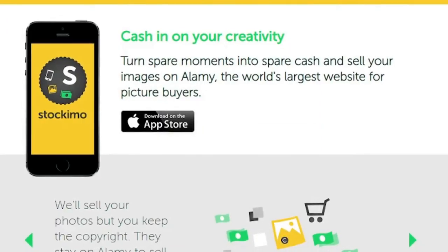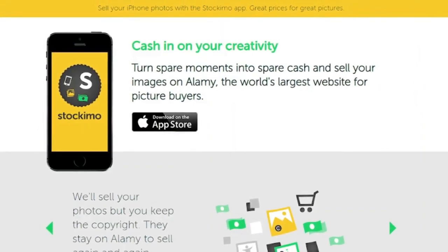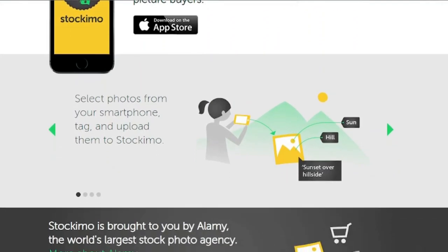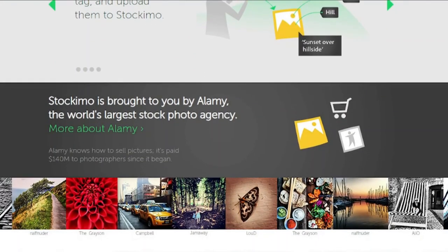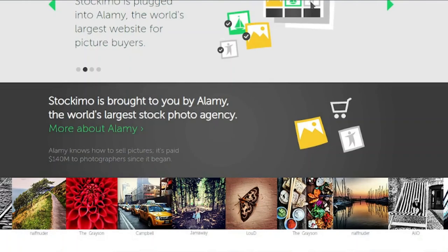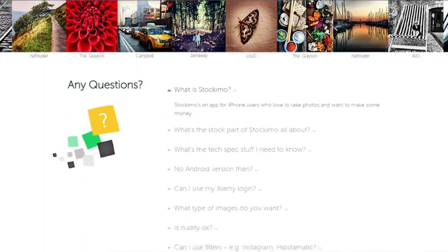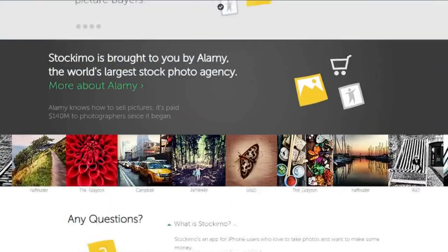3. Stockamo. The Stockamo app is used by many marketing firms, small businesses, and large enterprises to purchase photographs for their websites. Every picture sold earns you a fee, and the program allows you to keep the copyright to your work. The community reviews the photographs, and you must have a score of at least two to sell. The main disadvantage is that you only get a 20 percent commission on each transaction.